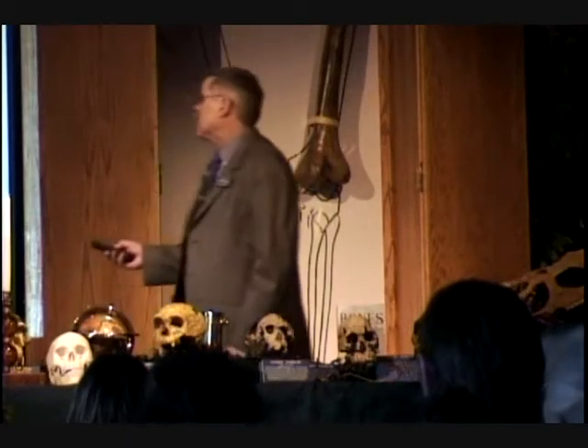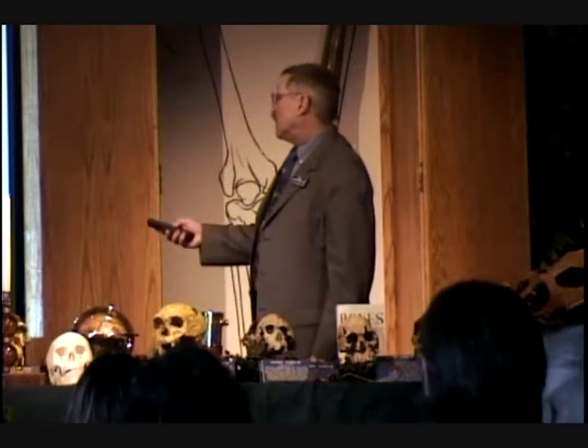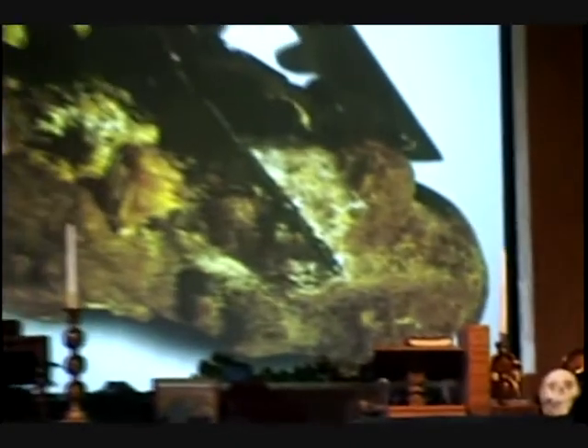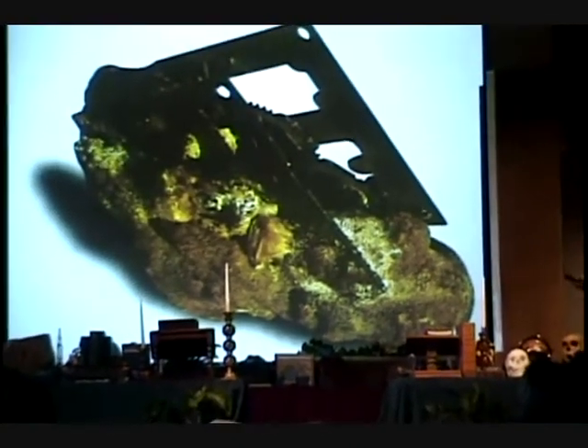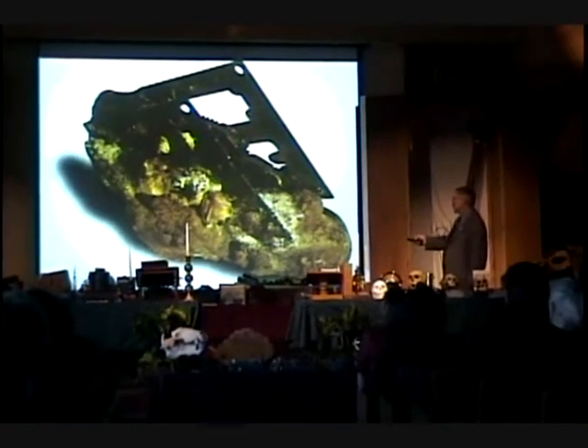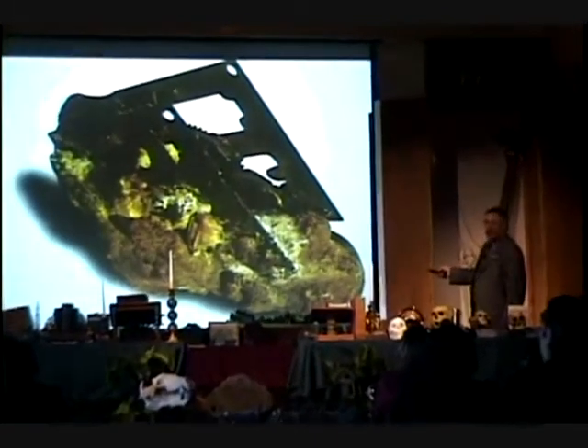Now, Doris Testerman from Westport, Washington, 1975, finds this item someplace around her backyard area. And she goes, well, that's interesting. This is a piece of a clock and clock parts in solid stone.